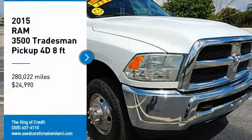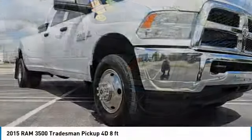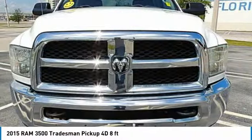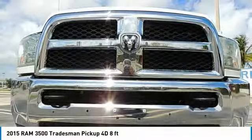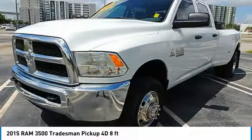Stop by and take a look at the 2015 Ram 3500. Ram 3500 is a solid option for truck buyers in need of hauling capacity and serious towing. With names like Hemi and Cummins under the hood, there is plenty of muscle to back it up.